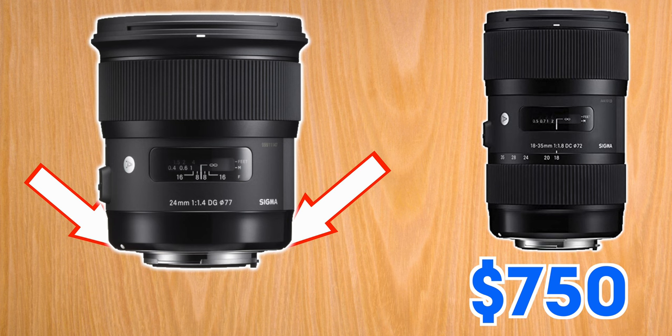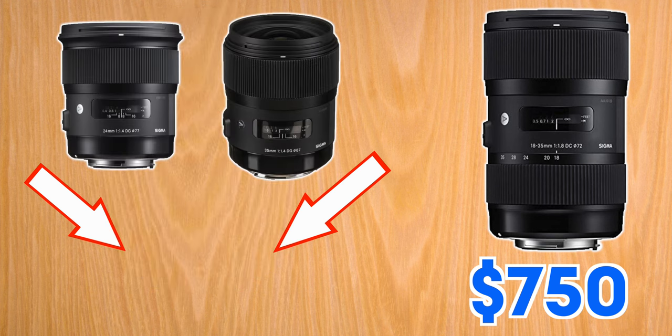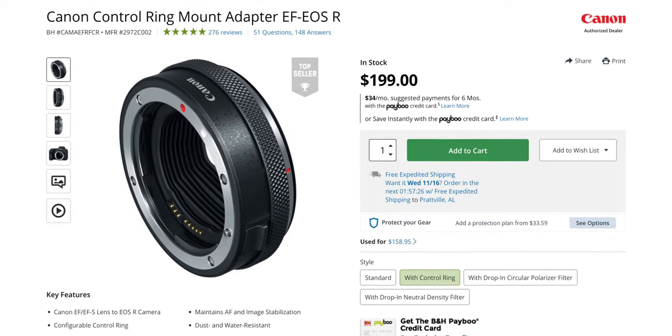When it comes to image quality, prime lenses are going to be sharper and more color accurate than zoom lenses in most cases, but they're also quite a bit more expensive and you have the inconvenience of carrying around multiple lenses and changing them out all the time. The Sigma 24 and 35mm f1.4 lenses will cost you $1,700, whereas the Sigma 18-35mm is only $750. Keep in mind that both of these are EF mount lenses and the Canon R7 and R10 are both RF mount cameras, so you'll need an adapter to use either of these lenses with those cameras.